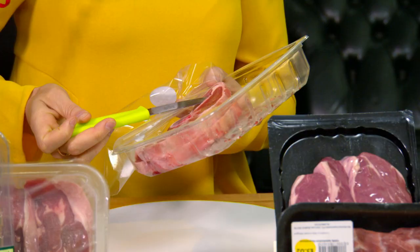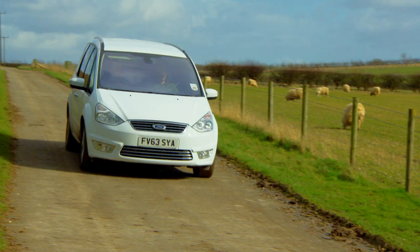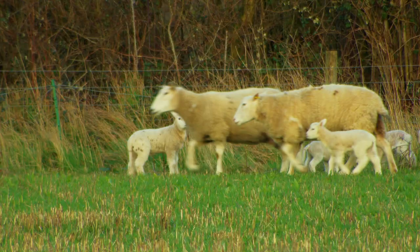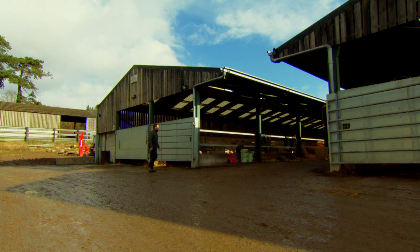Easter supper means one thing: a feast of succulent springtime lamb. But why do lamb chops come in all shapes and sizes? To try and clear up this woolly issue, I'm on my way to Laverstoke Park, an organic and biodynamic farm in Hampshire, home to nearly one and a half thousand sheep.